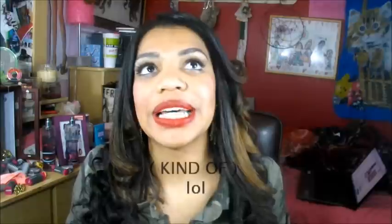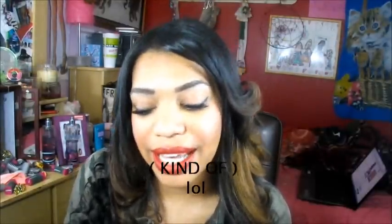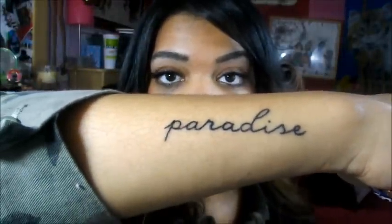Hi guys, I'm going to do a video on hair, skin, and nails, but first I wanted to show you my surprise. I have a new tattoo — it's my 11th one. I know, a lot, right! My second most visible one is on my foot. Here it is: it says 'paradise.'